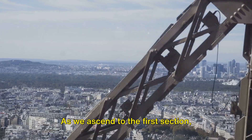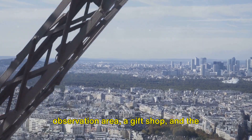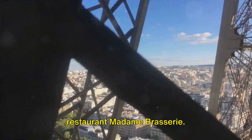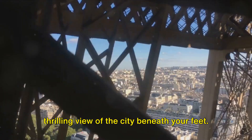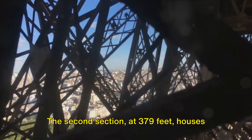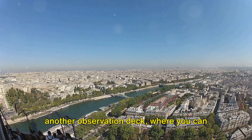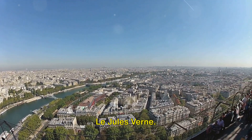As we ascend to the first section, sitting at 189 feet, you'll find an observation area, a gift shop, and the restaurant Madame Brasserie. There's even a glass floor that offers a thrilling view of the city beneath your feet. The second section, at 379 feet, houses another observation deck where you can see the Louvre and the Arc de Triomphe, along with the Michelin-starred restaurant Le Jules Verne.